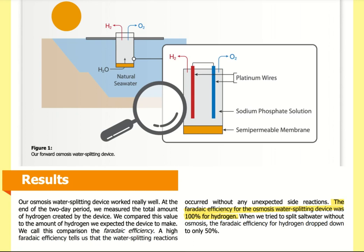Our osmosis water splitting device worked really well. At the end of the two-day period, we measured the total amount of hydrogen created and compared it to the amount we expected the device to make. We call this comparison the faradaic efficiency. A high faradaic efficiency tells us that the water splitting reactions occurred without any unexpected side reactions. The faradaic efficiency for our osmosis water splitting device was 100 percent for hydrogen. When we tried to split salt water without osmosis, the faradaic efficiency for hydrogen dropped down to only 50 percent.